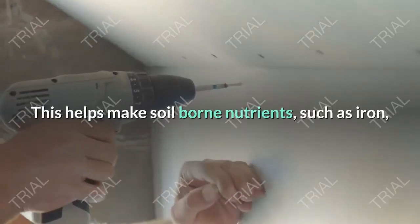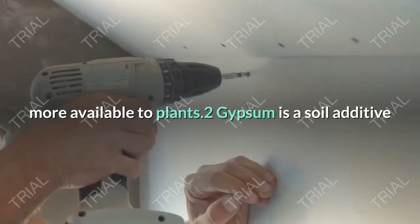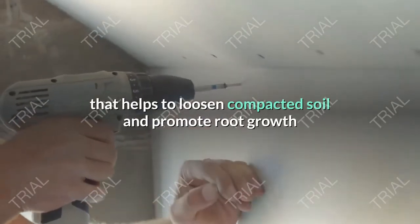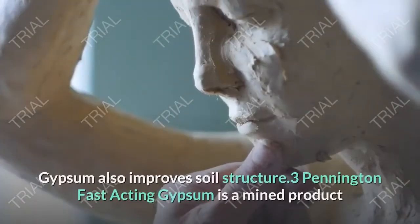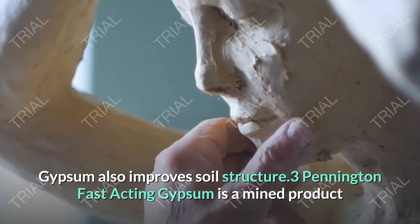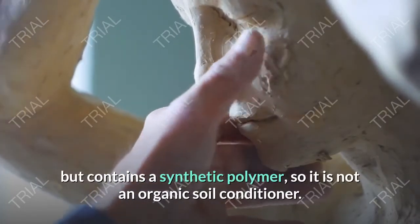This helps make soil-borne nutrients, such as iron, more available to plants. Gypsum is a soil additive that helps to loosen compacted soil and promote root growth while enriching the soil with calcium and sulfur. Gypsum also improves soil structure. Note that Pennington Fast-Acting Gypsum is a mined product but contains a synthetic polymer, so it is not an organic soil conditioner.